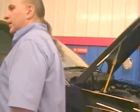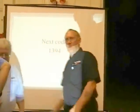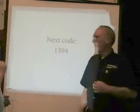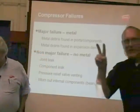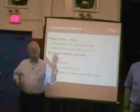We're going to switch over now to Dave, who's going to show you some good stuff on hybrids and compressors. The next code, gentlemen — write it down: 1394. That's code number two. You also have 5656 from earlier as code number one. Okay, let's talk about compressors — specifically keeping your compressor healthy, and what can kill a compressor.